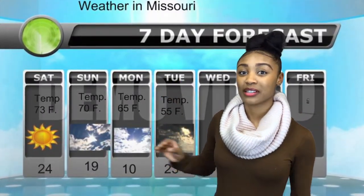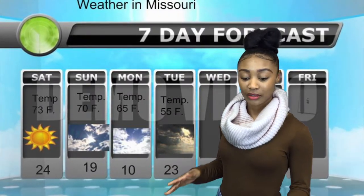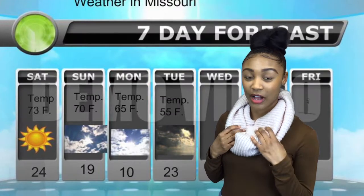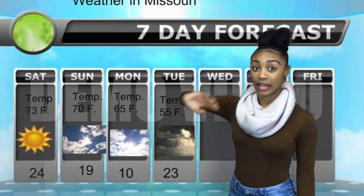A little big clouds, about 70% of clouds that day, and then on Monday the weather drops down to 65, with more clouds scattered around.